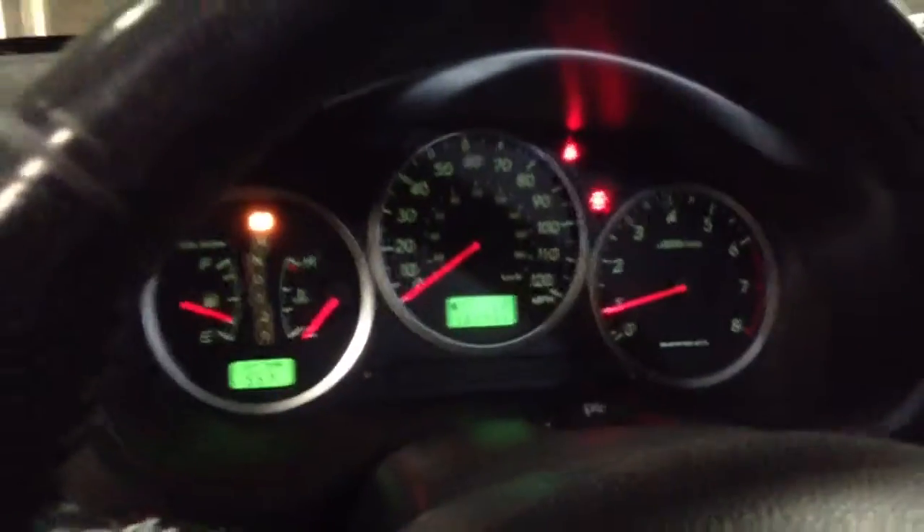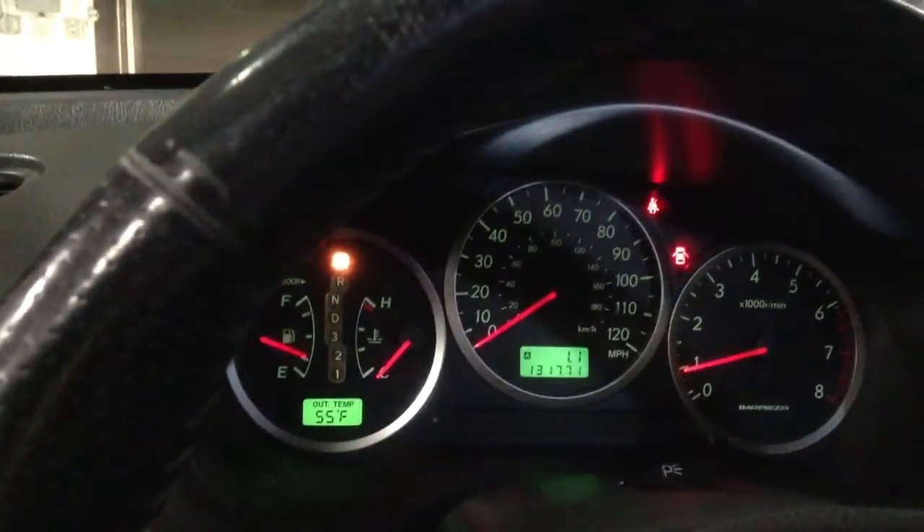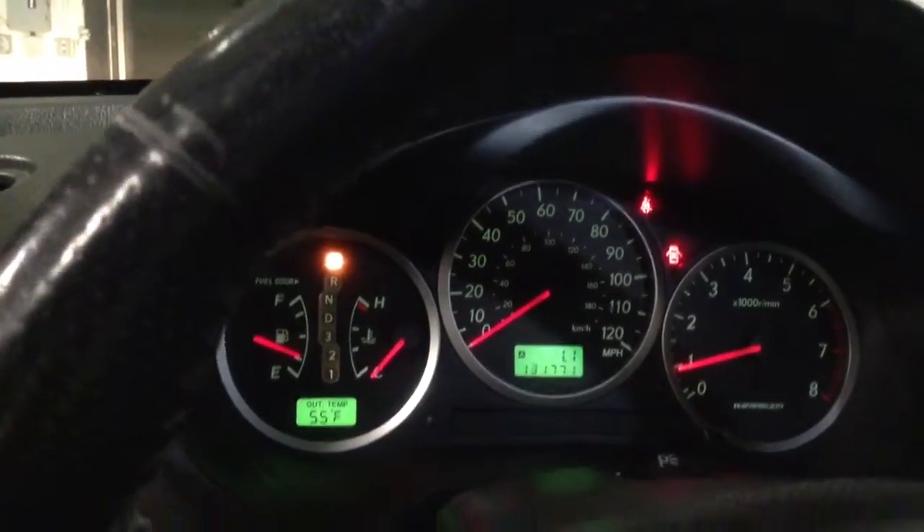The interior of the car is in great shape. You'll notice here that the seats are in good overall condition. No rips or tears on the interior, which is really important as well. Everything looks to be in good shape. The miles on the car: 131,771.